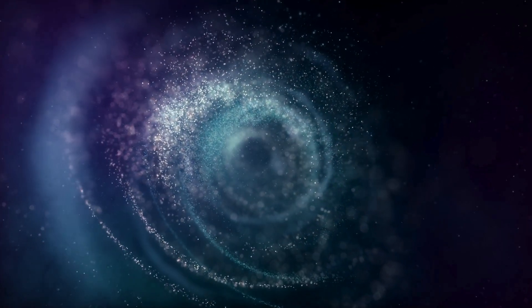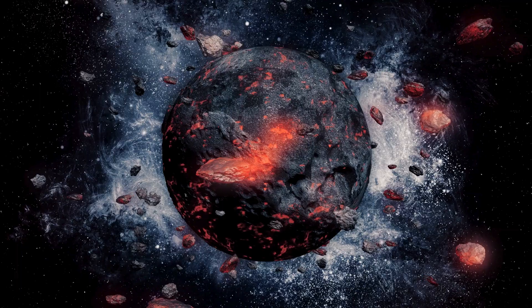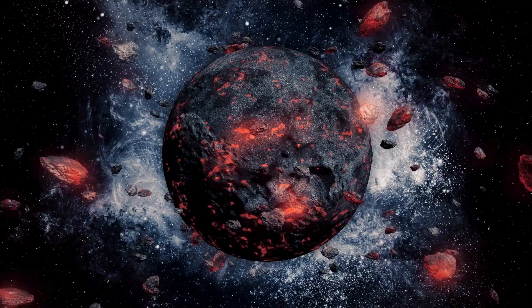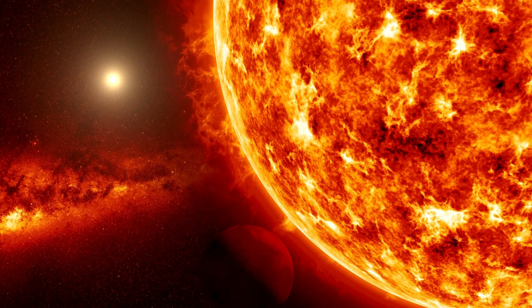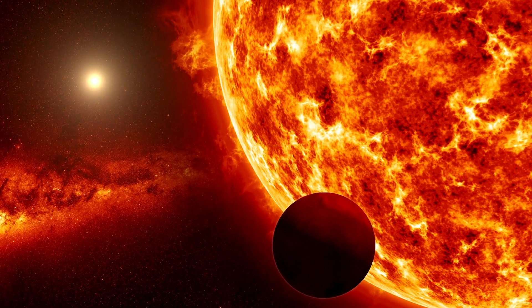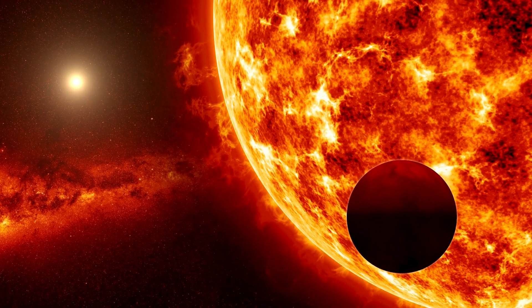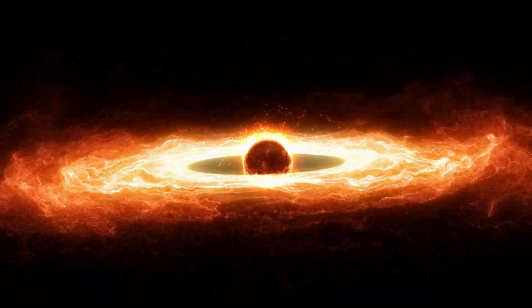Planets usually form in disks of gas and dust, growing from small grains to pebbles, eventually forming a solid core. But the theory hits a snag here. The small M-star should have a correspondingly small planet-forming disk, not nearly massive enough to form such a giant planet. This discovery puts conventional planet formation theories, like core accretion and gravitational instability, to the test.